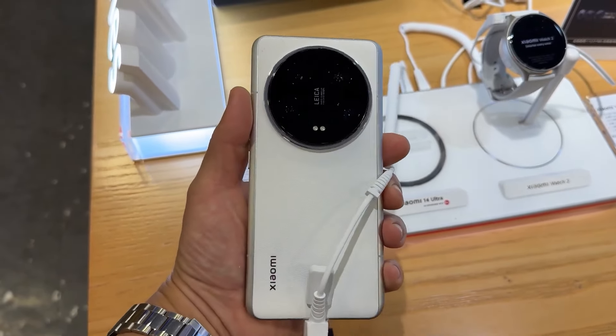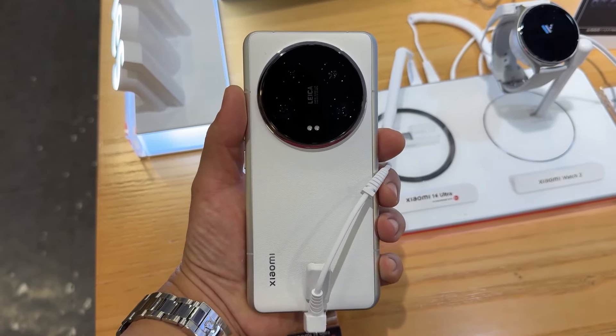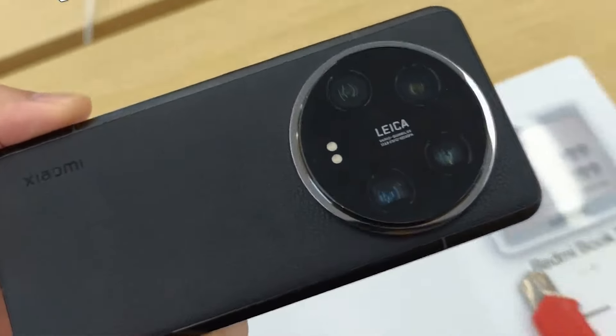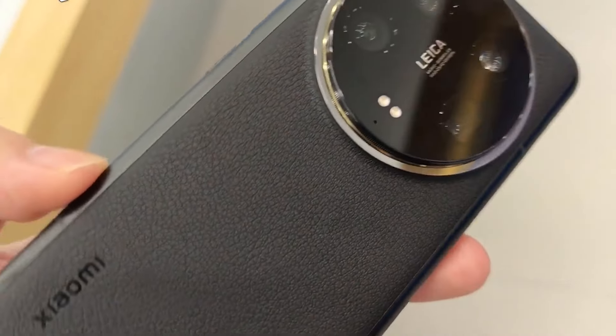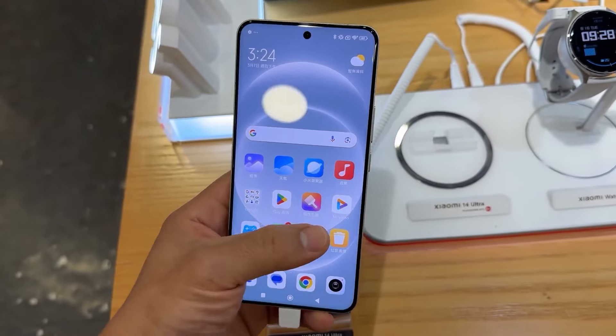The new Redmi Note 14 Pro Plus is coming at a great price point — the top-end variant is priced at around 25,000 rupees. In the 25,000 rupees range, this phone is going to offer everything new and flagship-level features. This phone is launching in 2024, so stay tuned.